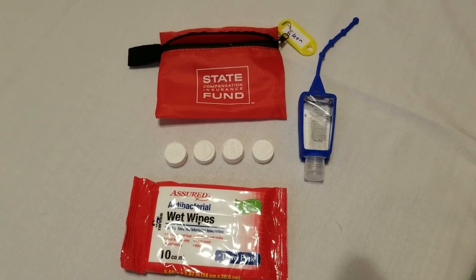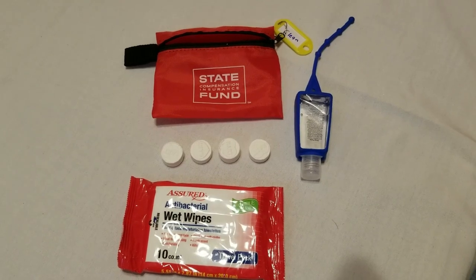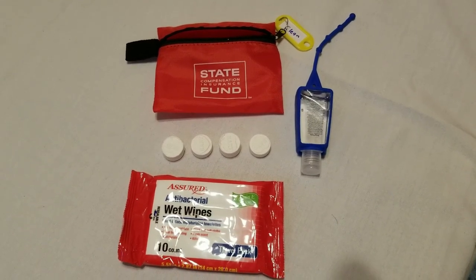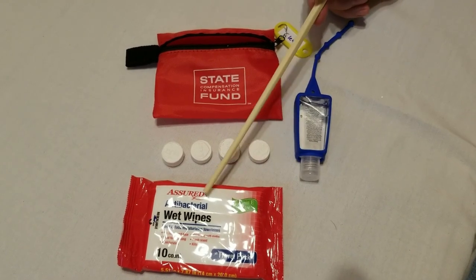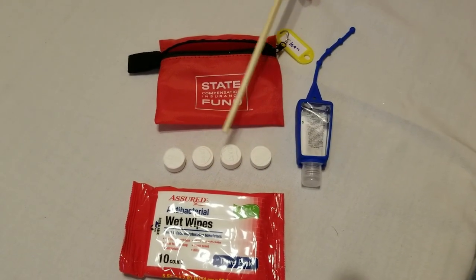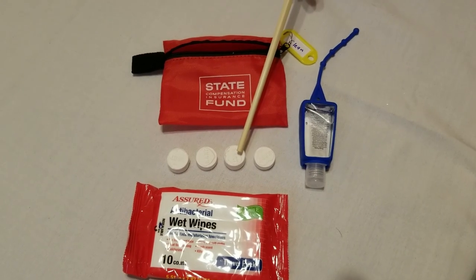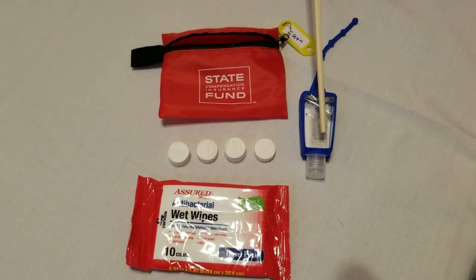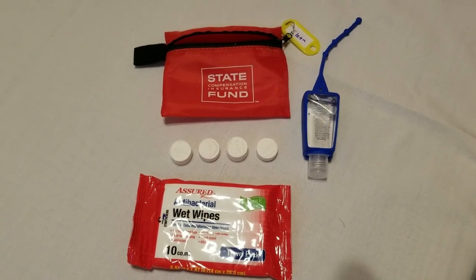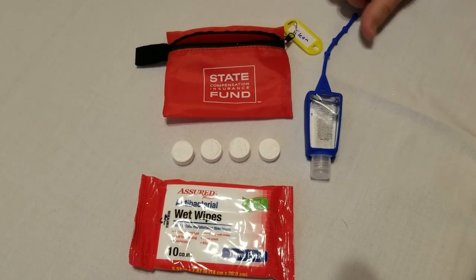This is my clean kit. The idea is to save water while maintaining cleanliness. I've got a package of antibacterial wet wipes, four of those little coin tablets you put water on and they expand into a full-size hand towel, and some hand sanitizer which I could also attach directly to the outside of my bag.